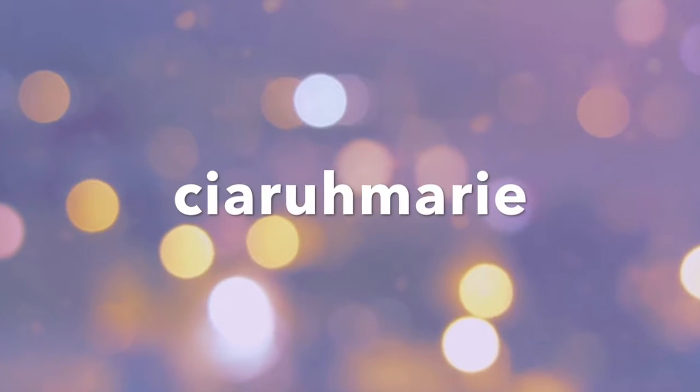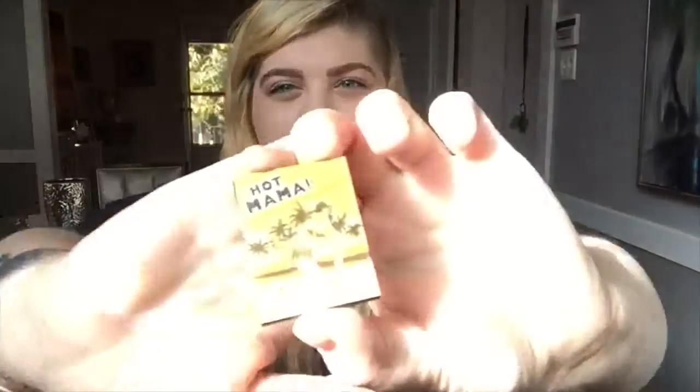Hi everyone, my name is Ciara and today I'm going to be doing sample makeup products that I would actually buy. So let's get started! The first one, which I'm actually wearing today on my eyes, is the Hot Mama Shadow Blush by The Balm Cosmetics.